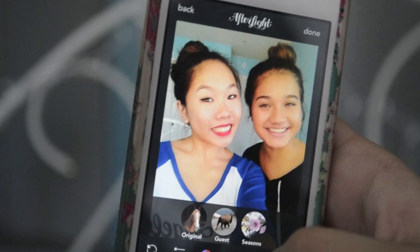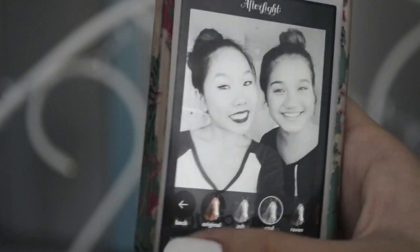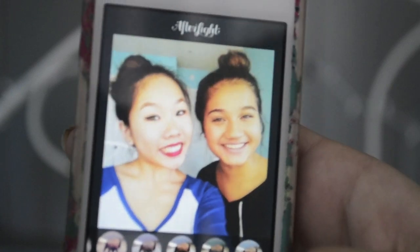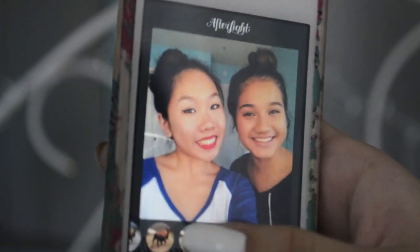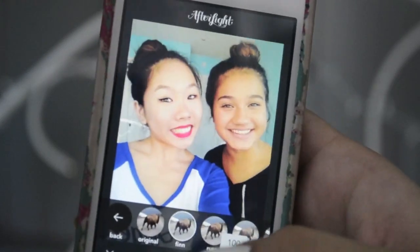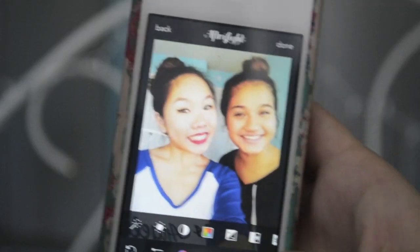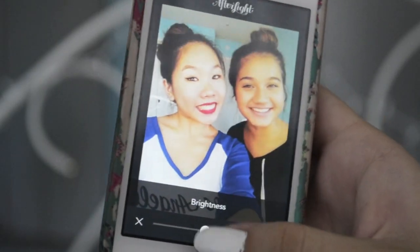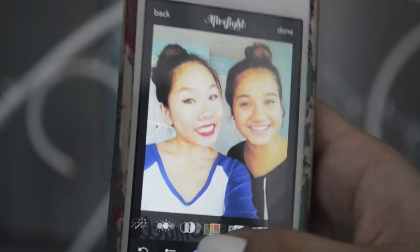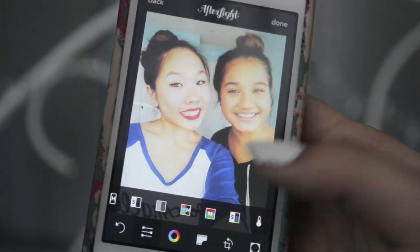So I'm on Afterlight now and I opened my picture. I really like Afterlight's filters — I usually use the black and whites because they look really nice. For the preset filters I really like Finn, Russ, and Nico, but there's a ton — pick what you want. You can also lessen the value of how much filter there is on it. I'm just going to go with Russ. I like to do other settings on it, so I like to brighten it a bit if it needs it. And then fading. I like to do highlight tone, mid tone, and shadow tones.